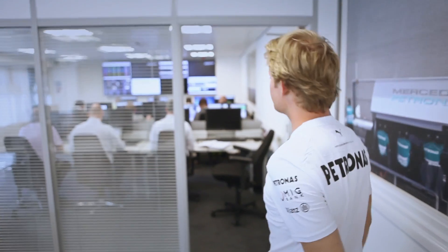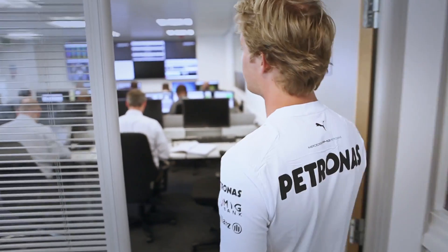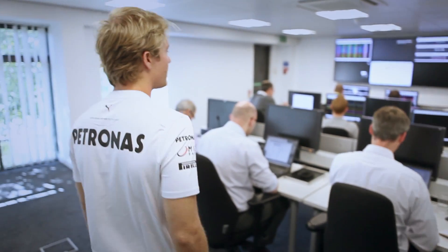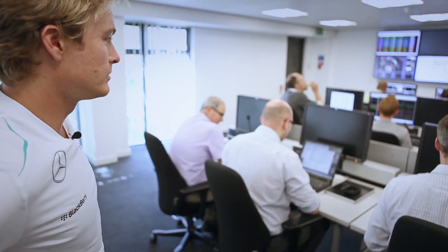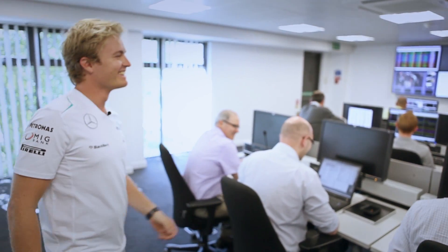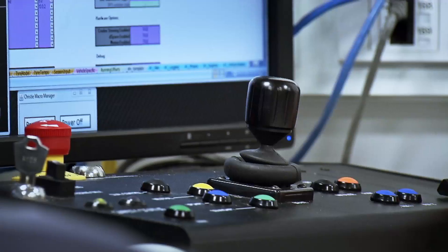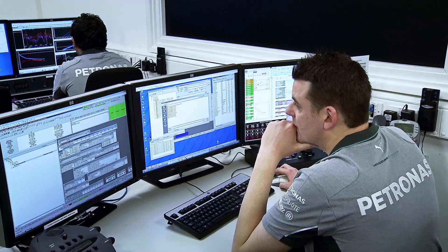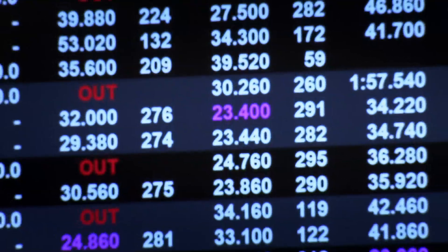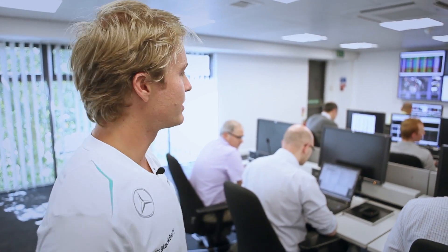And then this is the second engineer's room, which is full of engineers at the moment. Everybody pretending to be working hard, and as you can see most of them even have two computers or even three screens. So there's so much going on here, so much data to process and so many things to program — it's very, very complex.